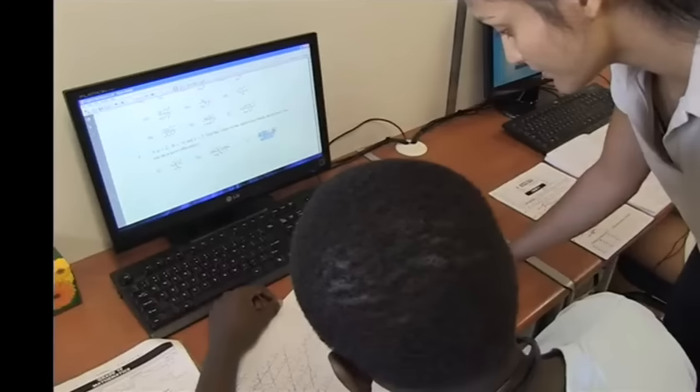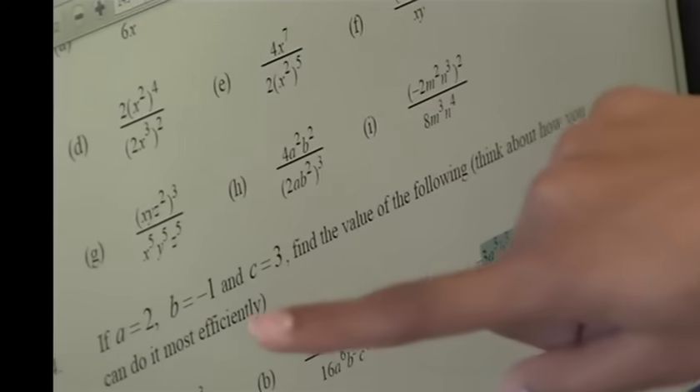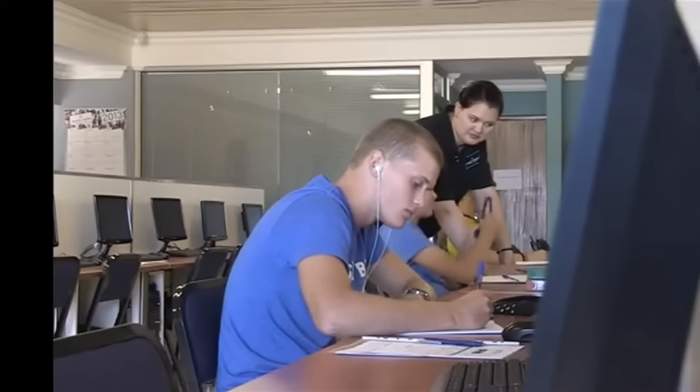The lessons are based on the South African school curriculum and ensure that students master the questions and problems they'll be tested on at school. Last year, 14,000 learners benefited from MasterMaths extra maths and science lessons with astounding results.